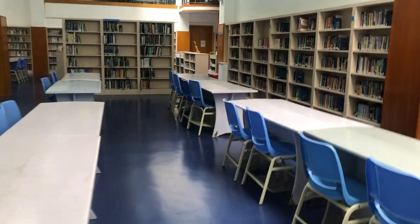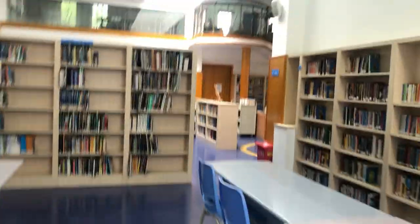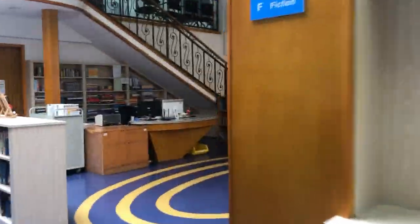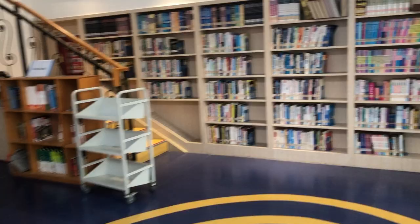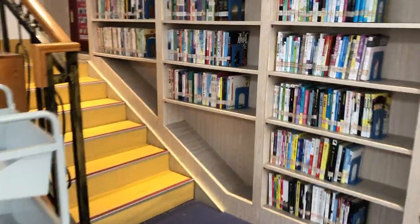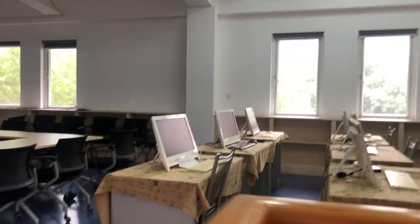Let's go upstairs. We have nine computers and a printer for students.